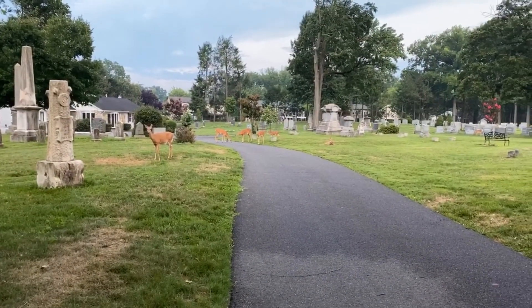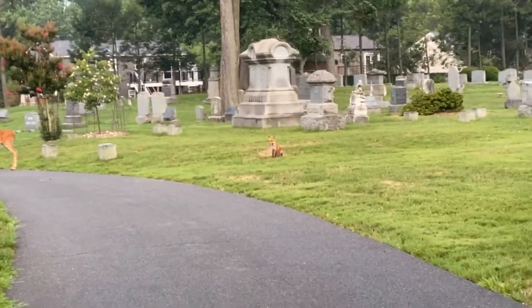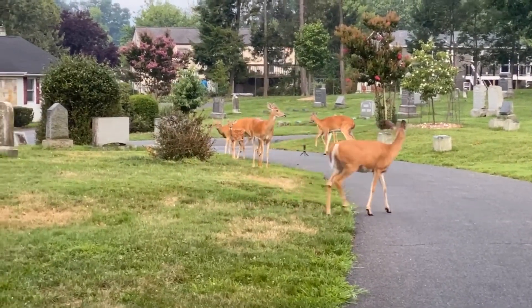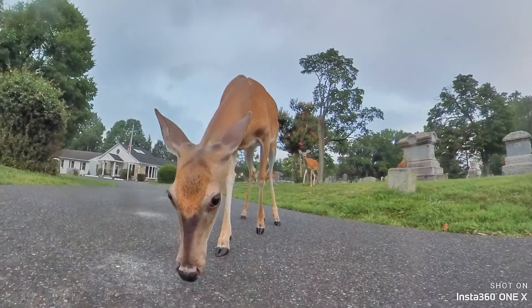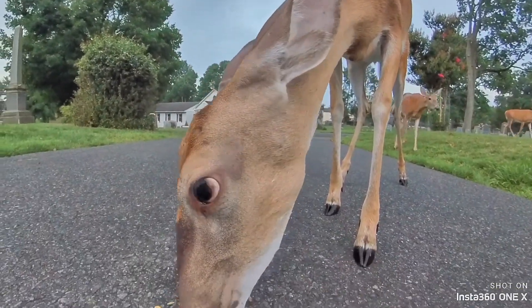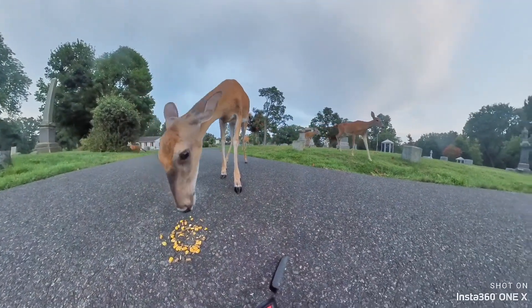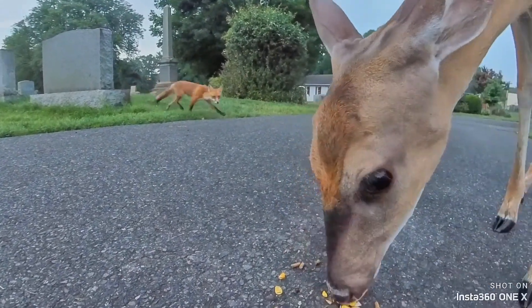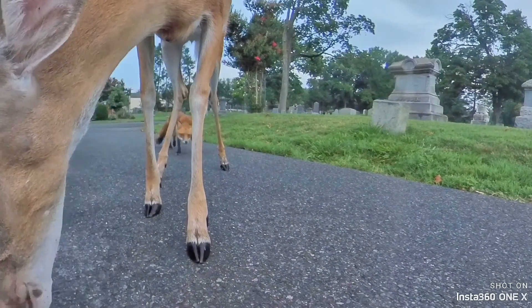We got a lot of deer and a fox right there. Let's zoom in — there's our little fox, there's our deer. They're swarming around that little camera. This is an Insta 360 1X camera, it's a 360 camera and it really does a great job. It's taken a real beating — it's got bite marks from fox puppies earlier in the season, and it's been licked every time deer get around it.